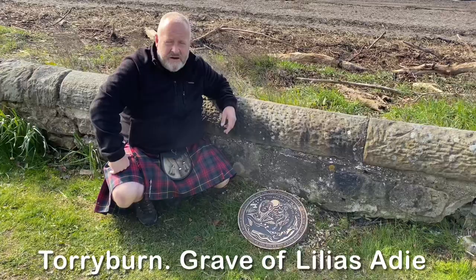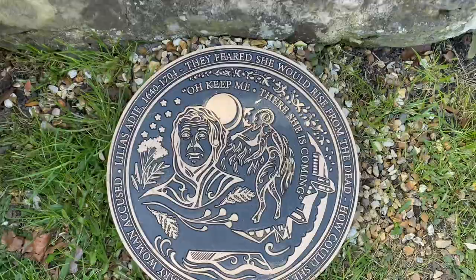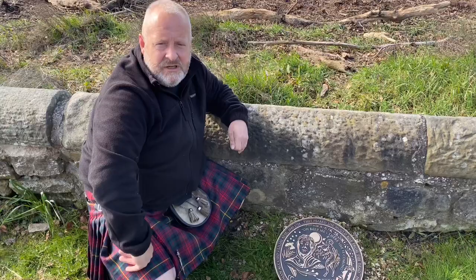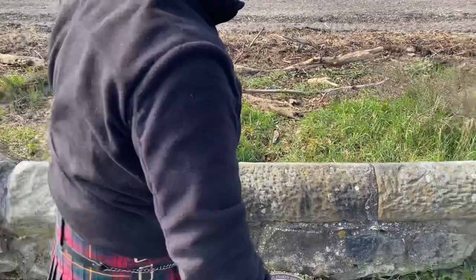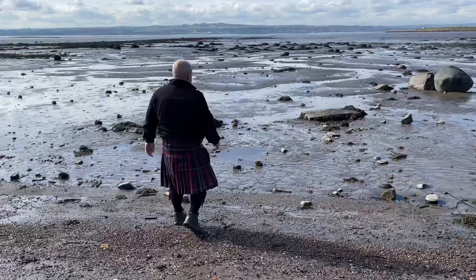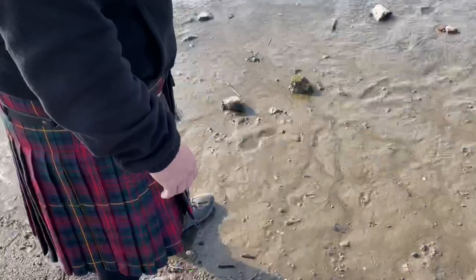Here in Torryburn, just along from Culross, this little marker stone is a pointer to where Lilias Adie is buried. She's buried out here under a slab. She was accused of witchcraft and died in prison before she could actually stand trial.